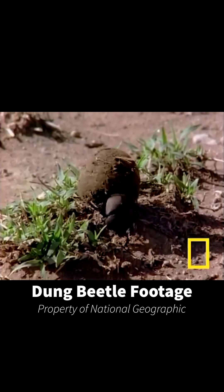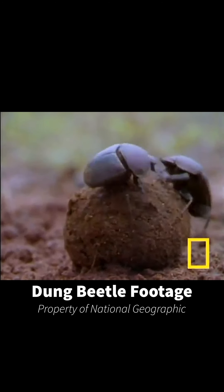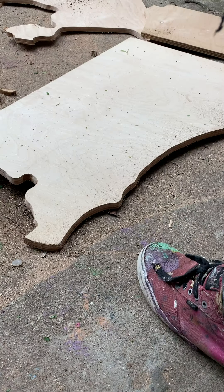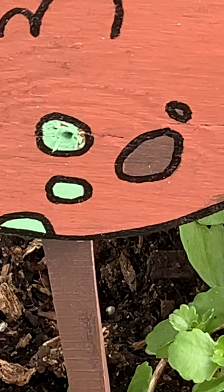Let's get one thing out of the way: dung is poop, and dung beetles love poop. Dung beetles, also known as tumble bugs, will roll the dung of herbivores into perfect little spheres and carry them away to feast. While this may sound gross, most herbivores don't digest their food very well, so these dung balls are often full of grass and plants. Dung beetles use dung for all sorts of things — some tunnel with dung, some roll their dung, and some dwell with their dung.